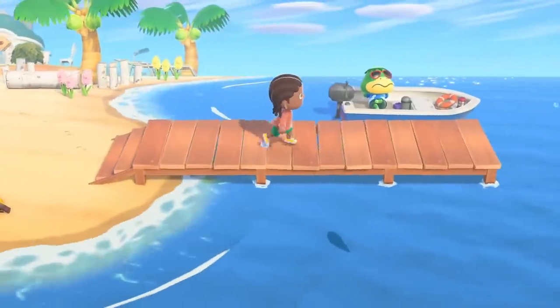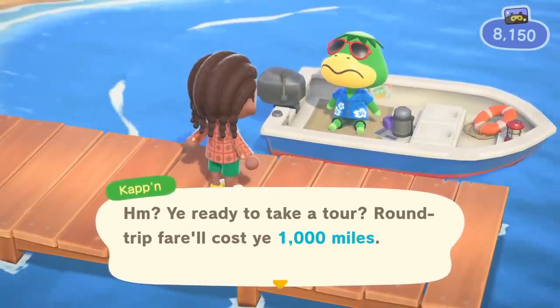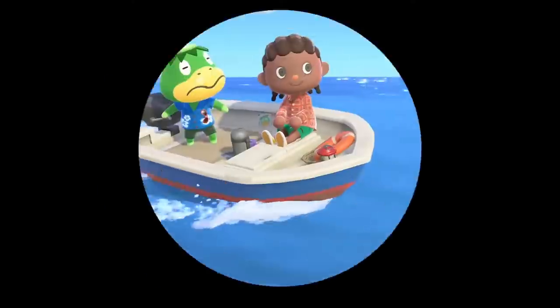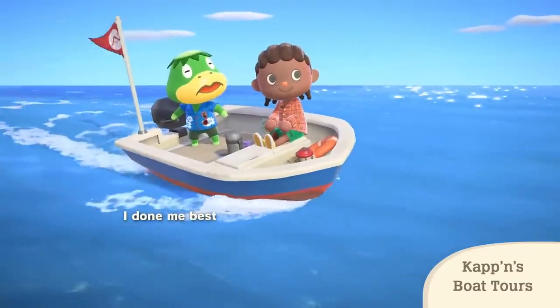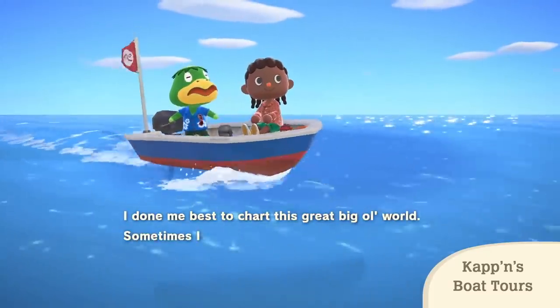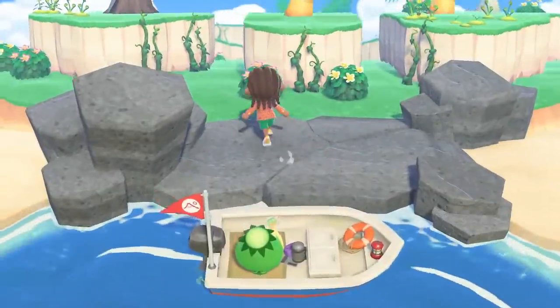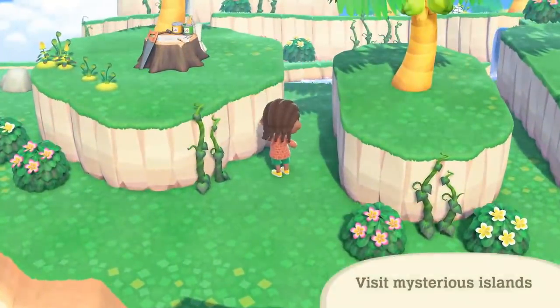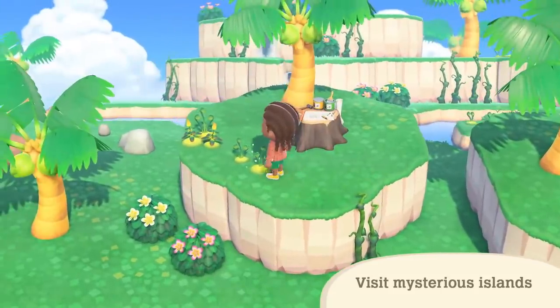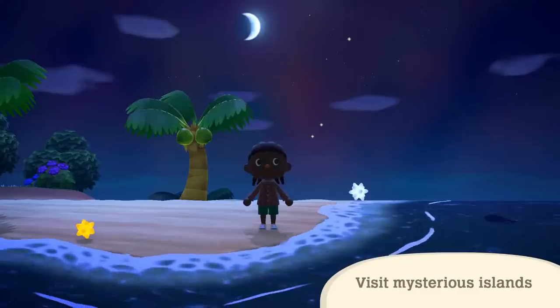This is Kapp'n. You'll find him lounging around on your island's pier. Looks like he'll ferry you to a destination via his boat — his pride and joy. It's worth the journey just to be serenaded by his sea shanties. Your destination is a hidden gem that only Kapp'n knows about. You might dock at an island with mysterious flora, or an island with a different season, or time of day.